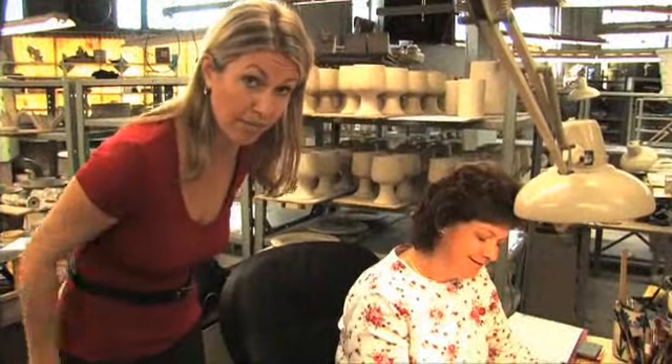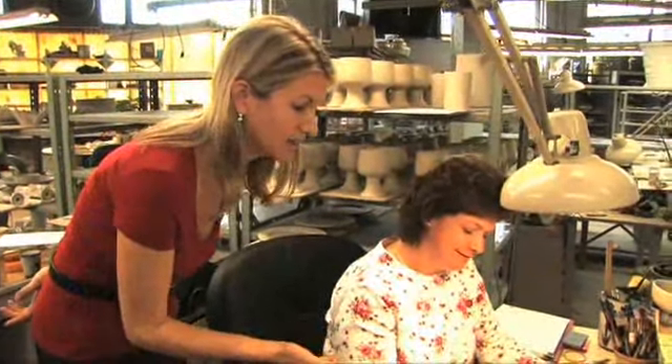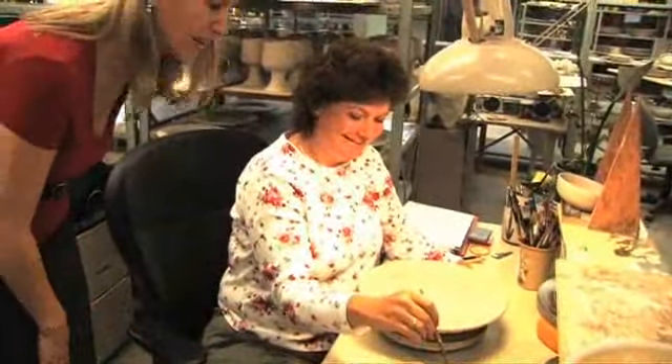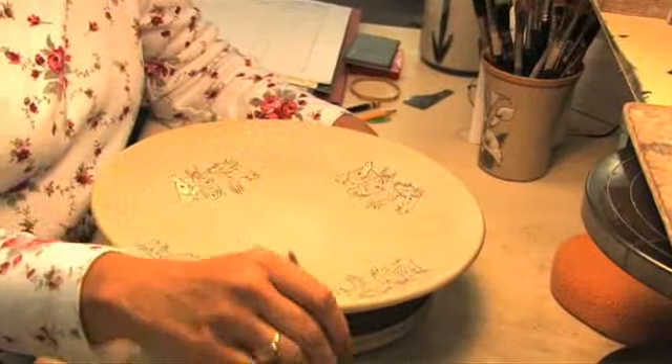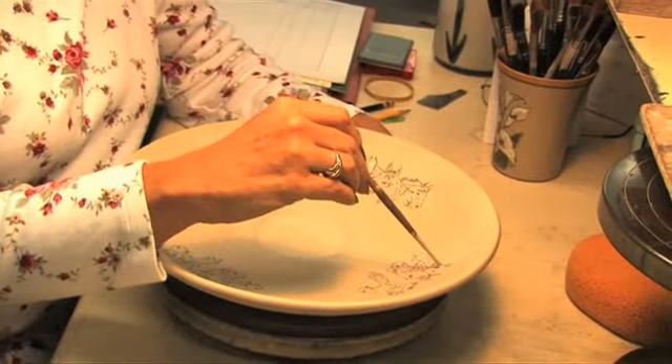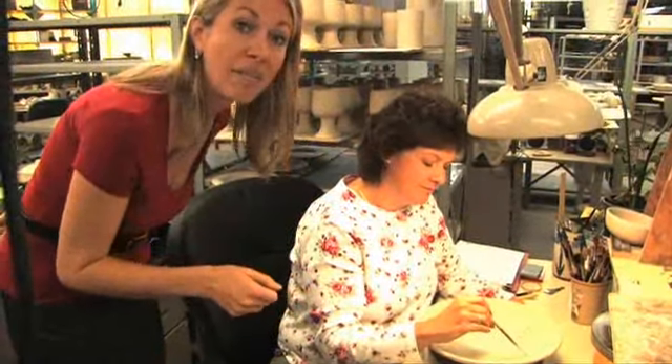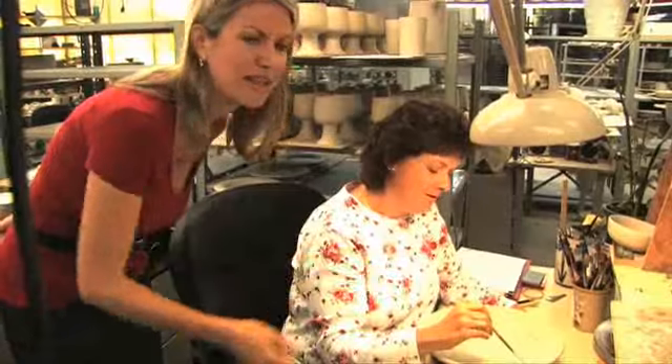We've just come from the jigger wheel. That clay you saw is now in the hands of an artist — this is Cindy. She's been with Louisville Stoneware for 25 years — a true expert and professional. They actually hand paint every piece of pottery here at Louisville Stoneware, which makes it such a true Kentucky craft. I'm getting a few tips here because Chaz and I are going to go paint our own in just a second.